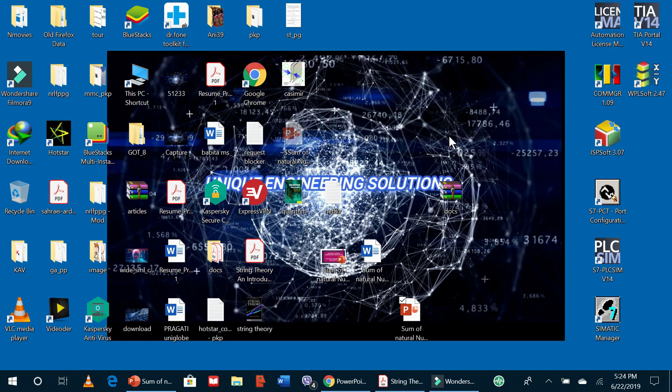Hello friends, welcome to my YouTube channel, Unique Engineering Solutions. Today I am going to tell you about the infinite sum of natural numbers, and the outcome of it will blow your mind. So let's begin.